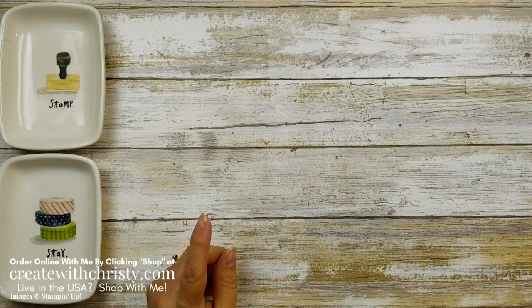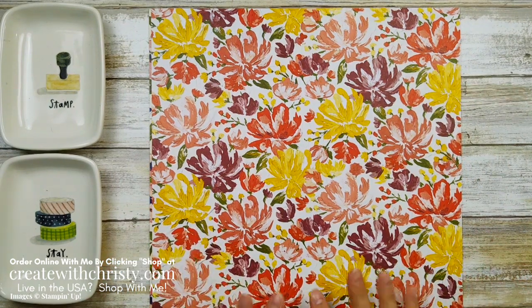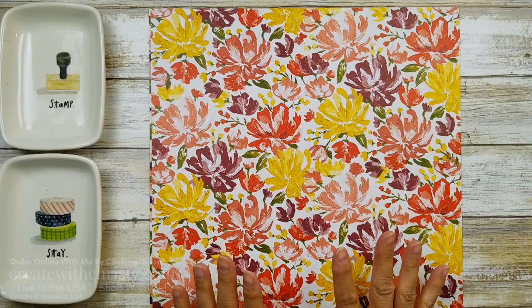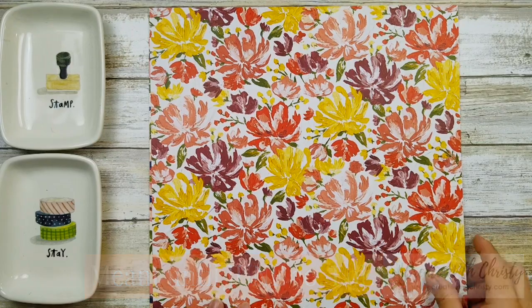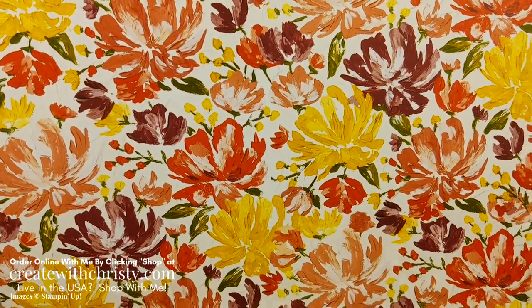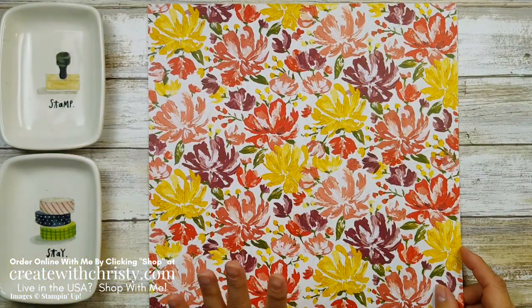One more thing I want to show you — this is the beautiful Fine Art Floral Designer Series Paper, or DSP. It's in the January to June mini catalog and will not carry over to the new annual catalog, so you've only got till June 30th or while supplies last. This could sell out quickly, so you want to get a hold of this.